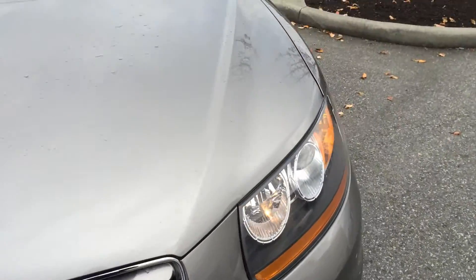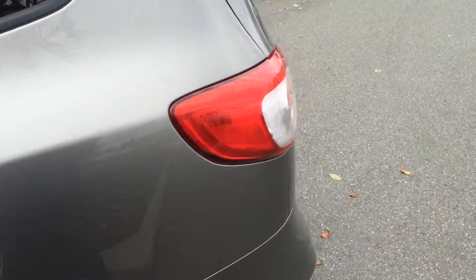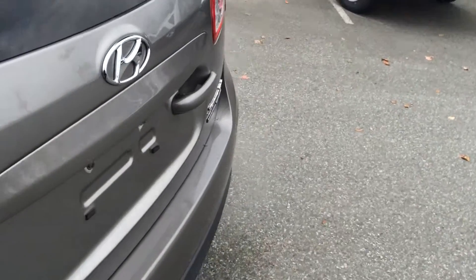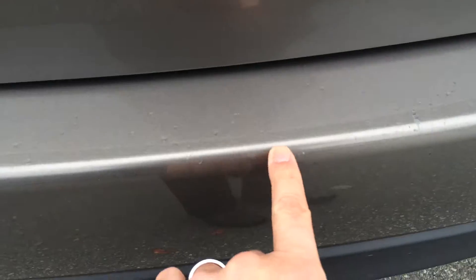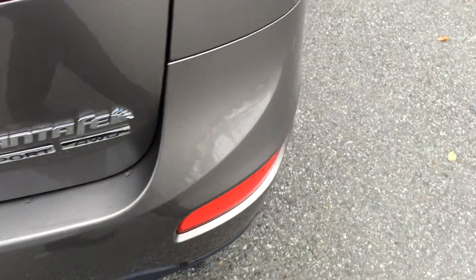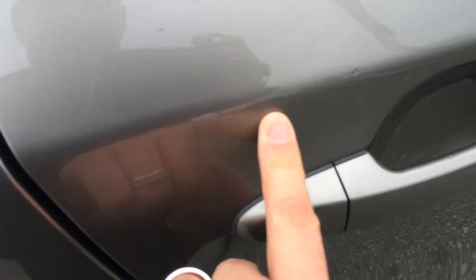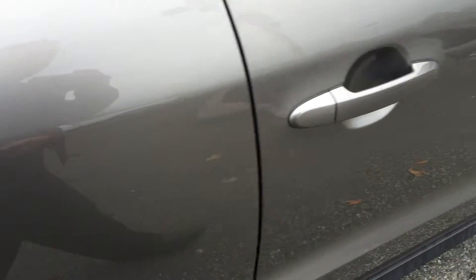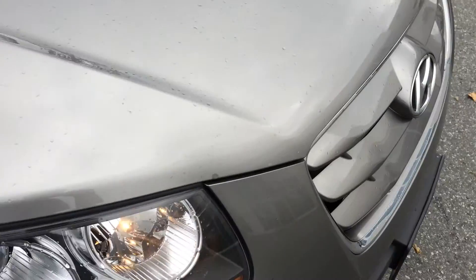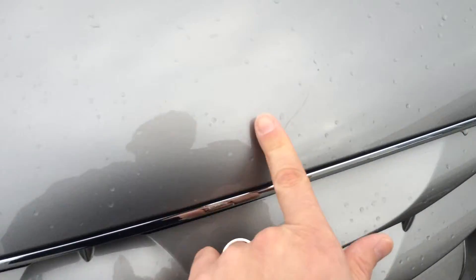It's a beautiful gray color and it's very well equipped. In terms of chips, marks, scratches, and dents, it's very tidy. There are a couple of chips on the back that have been touched up — they're quite minor. There is a small scratch above the door handle, which is quite minor as well. Coming around the front, there are a rock chip or two that have been touched up along the hood.